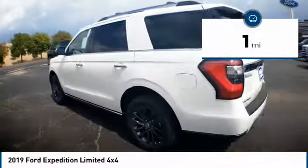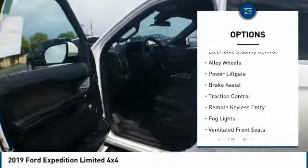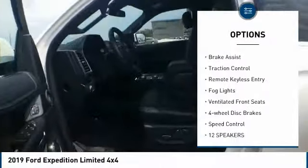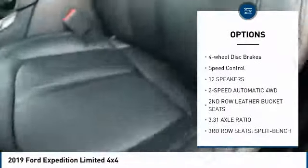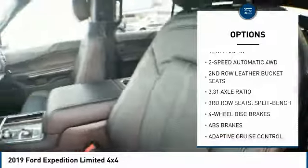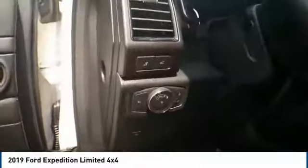This vehicle has less than 100 miles. Here are some of this vehicle's great options: electronic stability control, alloy wheels, power lift gate, brake assist, traction control, remote keyless entry, fog lights, ventilated front seats, four-wheel disc brakes, speed control.